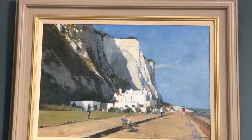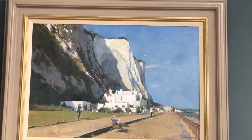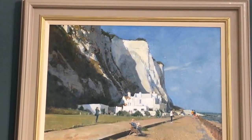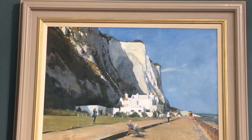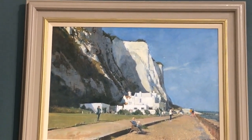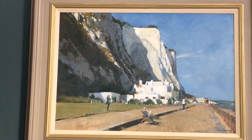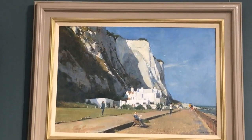Here we are folks in the gallery and I'm going to show you all ten of David Curtis's paintings that we have on special offer. First up is this one of St Margaret's Bay in Kent. Look at those white cliffs — how beautifully painted is that. It's quite a big painting, it's 18 by 24. It was 2,650, which alone wasn't expensive, and now it's just 1,750 for an 18 by 24 inch painting. Absolute bargain.